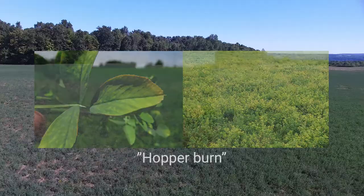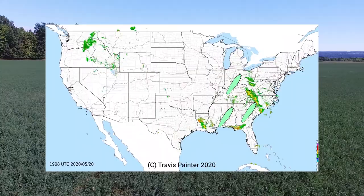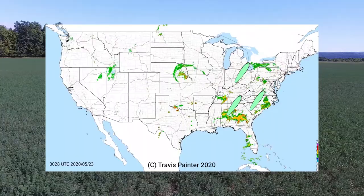Unable to overwinter in the north, they migrate from the south each spring on wind currents and weather systems. And because southern populations of potato leafhopper are active before northern crops begin their development, we'll want to begin scouting our alfalfa fields shortly after the plants start growing in spring.